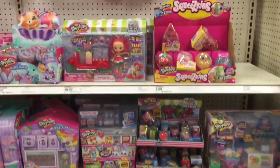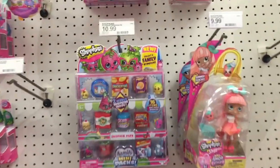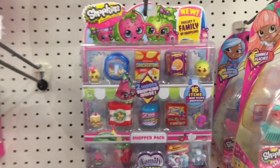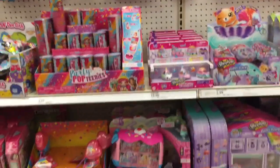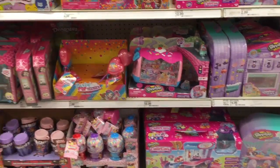Here's a look down the Shopkins aisle — a lot of the same stuff. They have some of the family packs and that little cutie right there is adorable. I'm excited for the So Real ones coming out but I don't think they're out for a while, so nothing too new there.